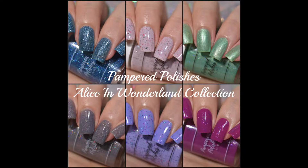This collection will be going live for sale in Pampered Polishes shop on August 20th at noon Eastern time. They will be selling for $12 each. They are limited edition, so they will not be restocked once they're sold out. So if you love something, be sure to head on over to Pampered Polishes shop, which I will have linked for you in the description box down below.